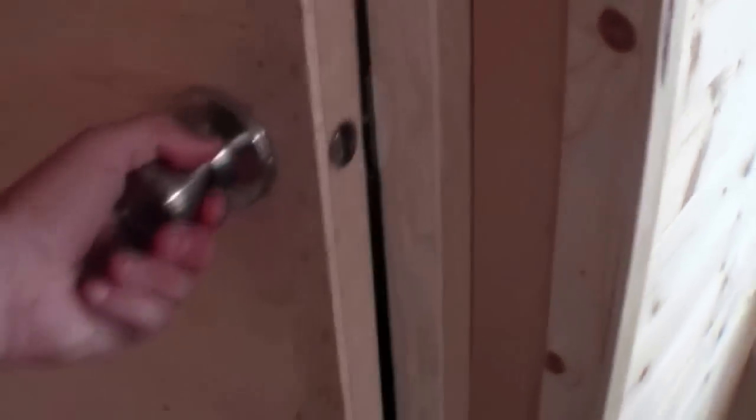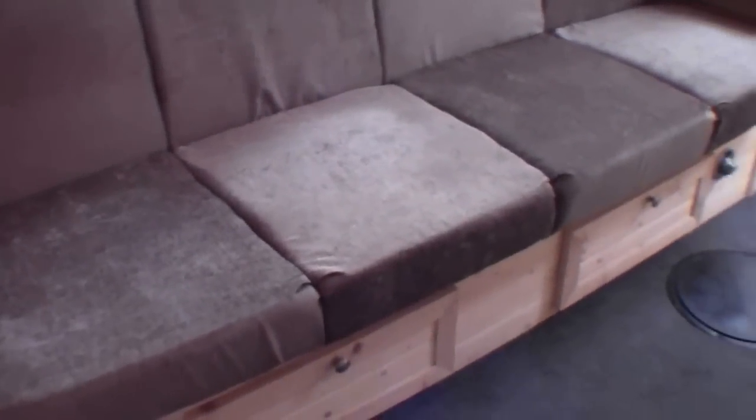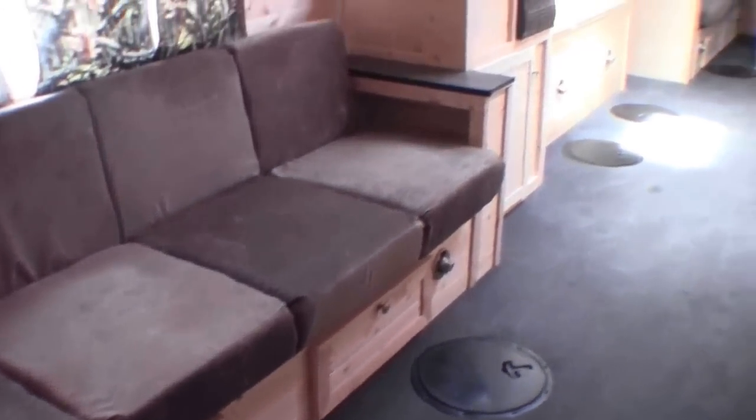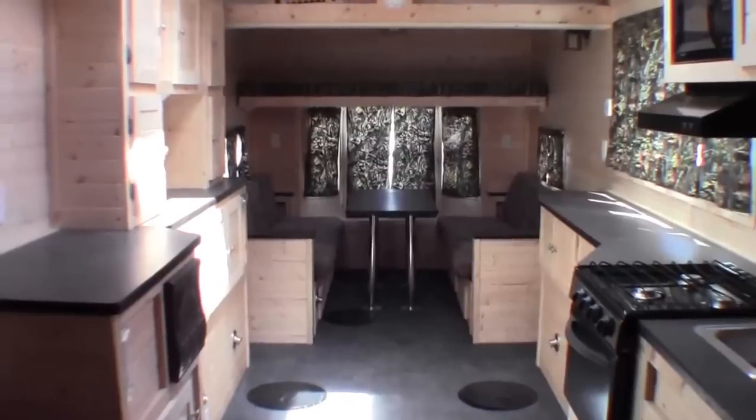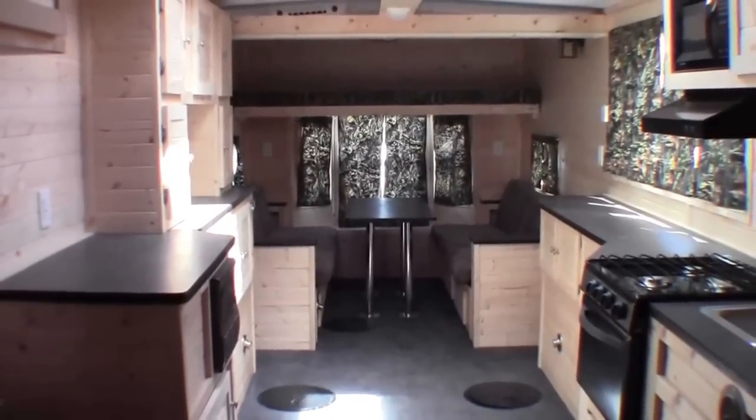There's a private room that you could use as a closet or as a little privacy room. It's got three couches total. Just a beautiful, roomy Leech Lake Edition Ice Castle.